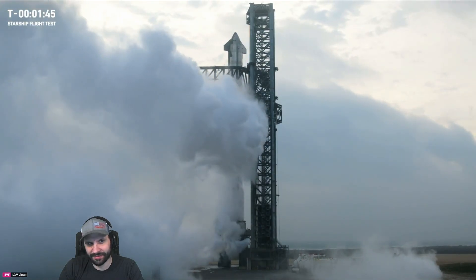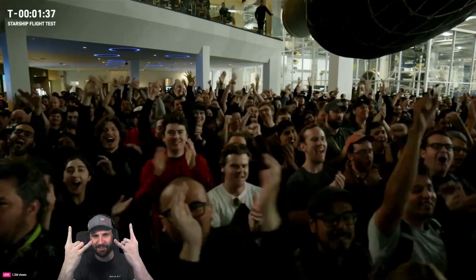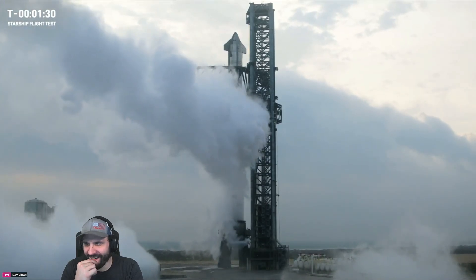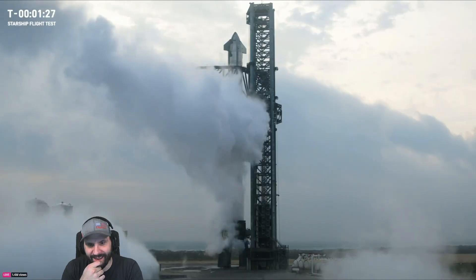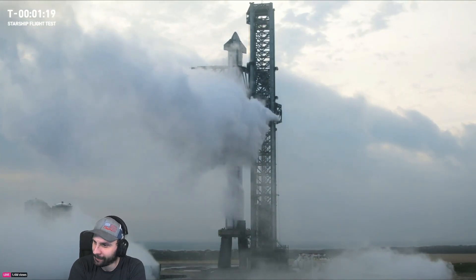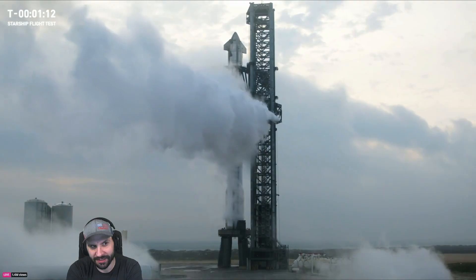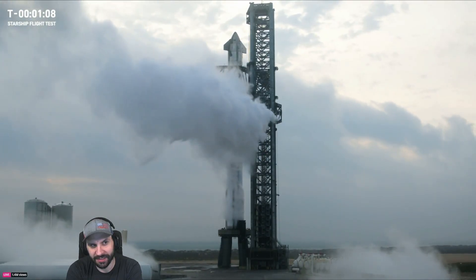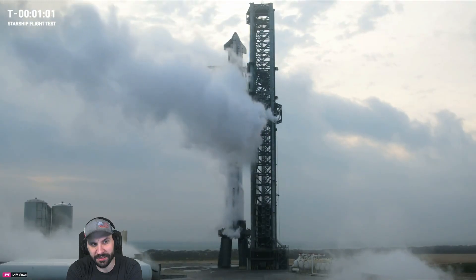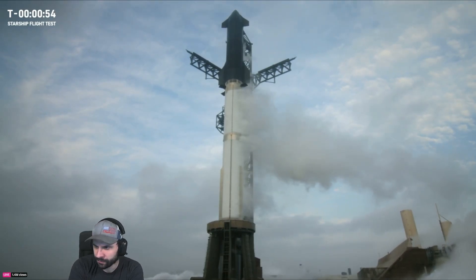We are under two minutes away. Here we go. We have closed out the prop load on the booster and on the ship. We're starting to hear good news that winds are not going to hold us up, so there's a good chance we blow right through that 40-second hold. About a minute and 20 seconds away. The engines will ignite about four seconds before T-zero, in three different banks — 13 of the inners, 15 of the outers, and then the last five ignite just two seconds before T-zero. After that, the quick disconnect will retract, the engines will throttle up, and we'll see liftoff about a second and a half after T-zero.